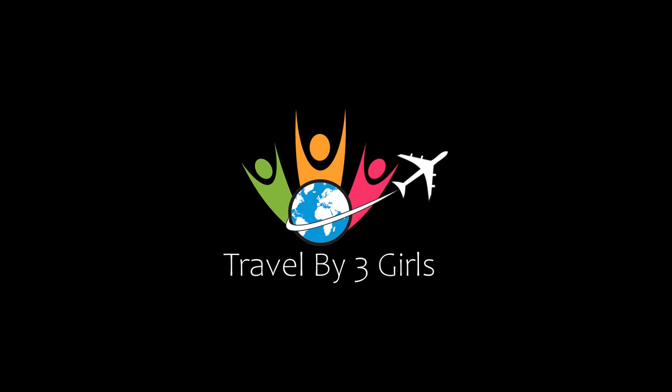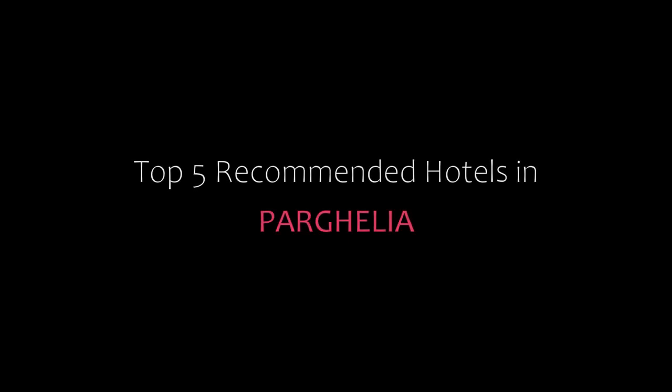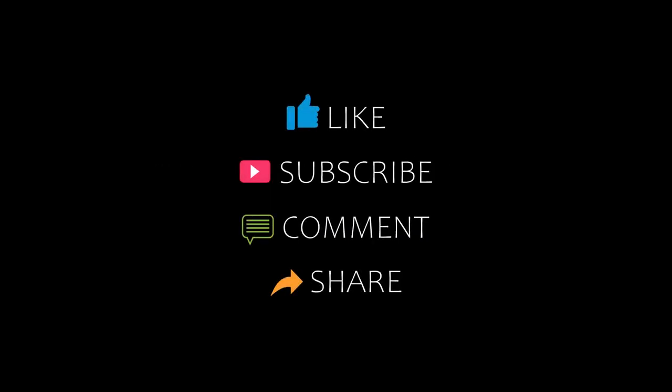Hi, welcome to my YouTube channel. You are watching a new video of Topic Monday Hotels. Please subscribe to my channel and don't forget to like, share and comment. Let's start the video.